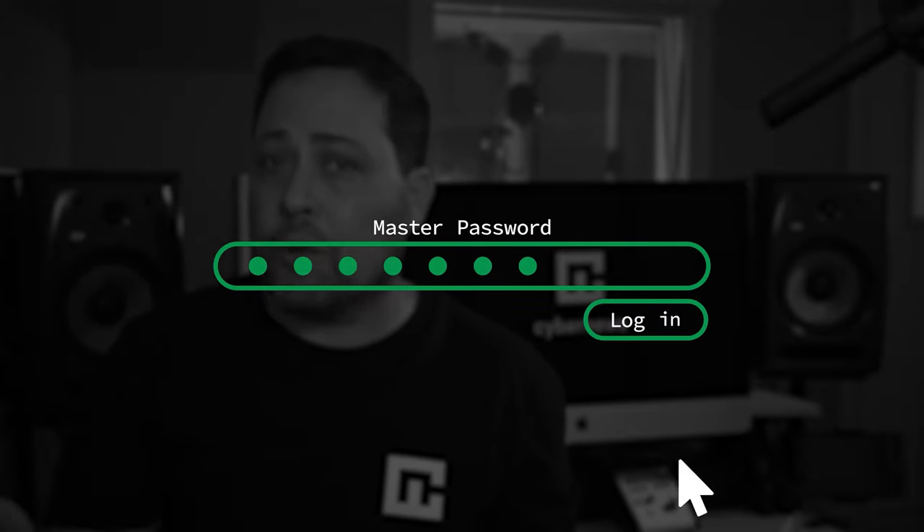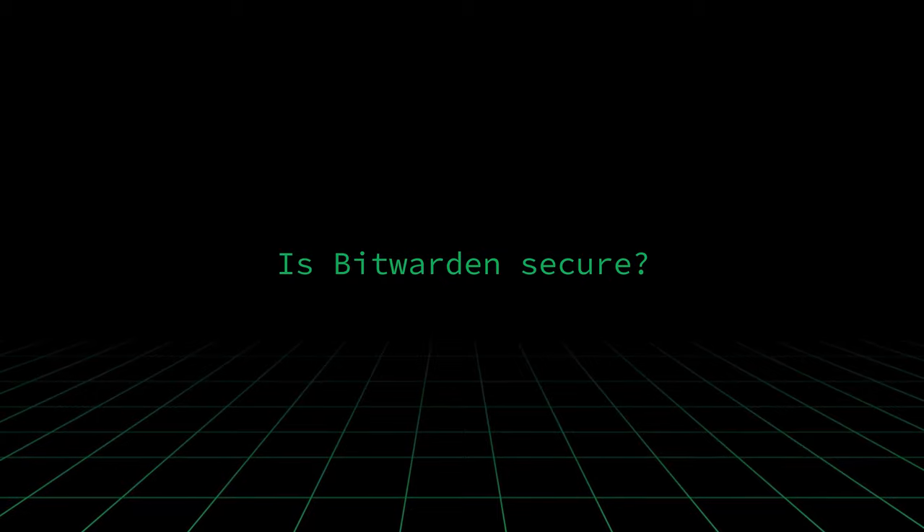Using just one password to gain access to all your login credentials sounds very tempting, but before you sign up, you need to know if Bitwarden is secure.